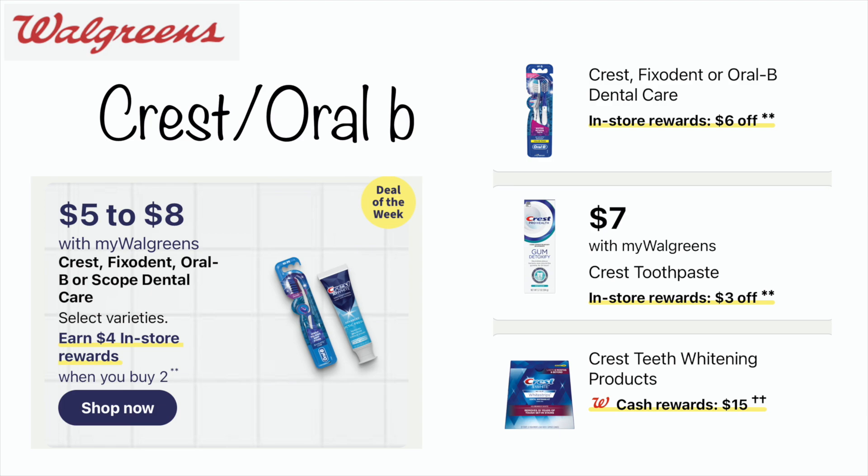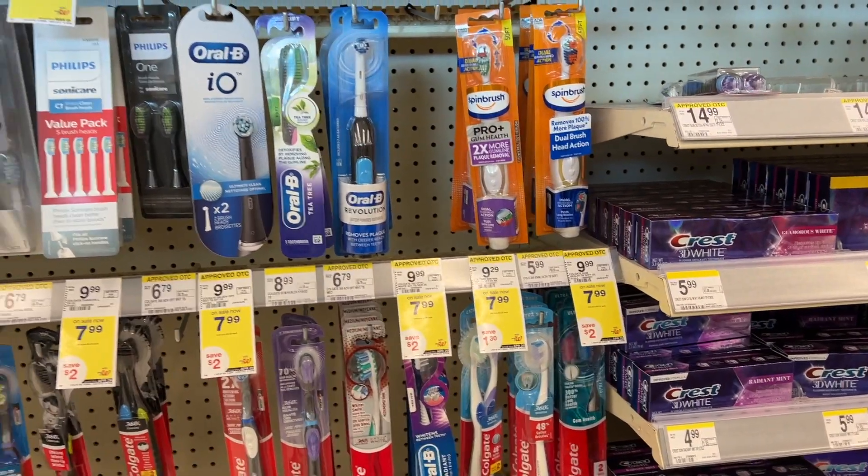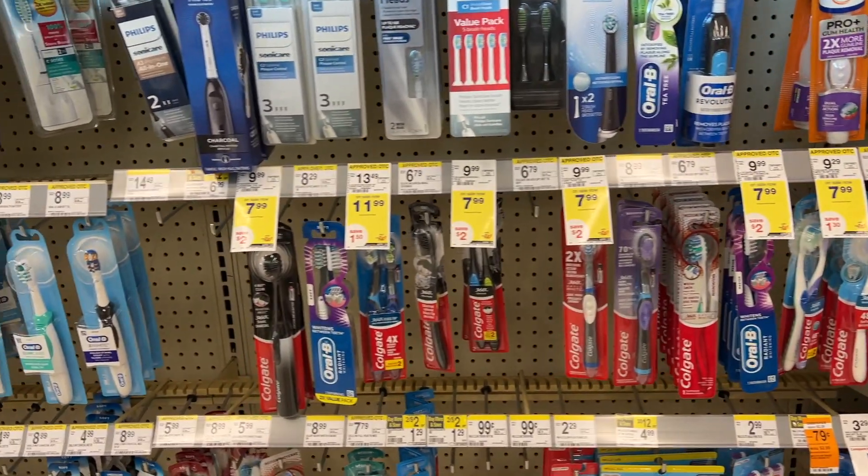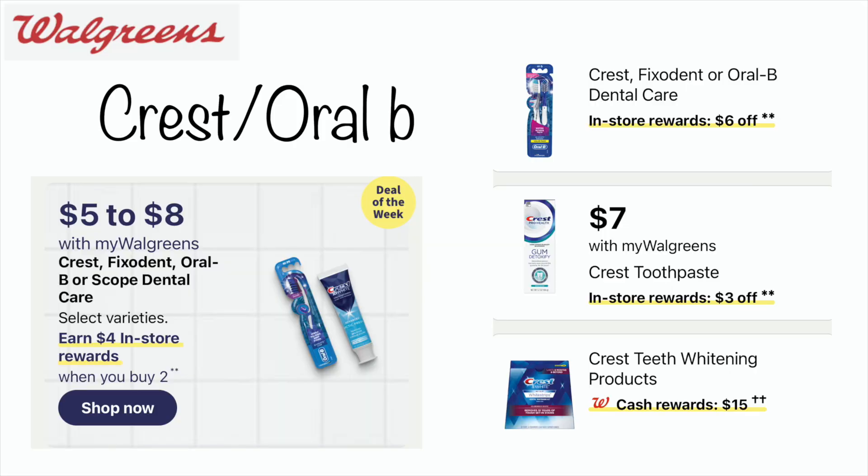Next, we'll have some great Crest and Oral-B deals. Look out for coupons — I have about $1 digital coupons on some of these items. The more expensive Crest toothpaste will be on sale for $7. Watch to see if any of these deals glitch together, because there's also a spend $12, get back a $6 register reward. We'll mix and match to see what coupons we can stack on these items.